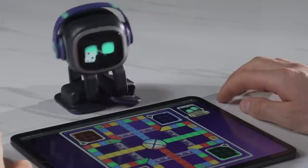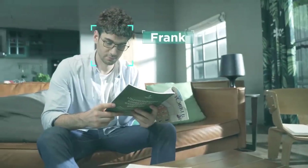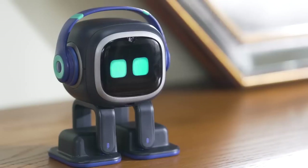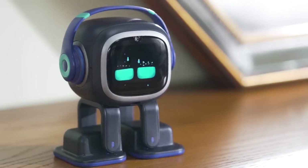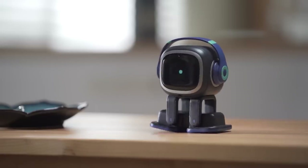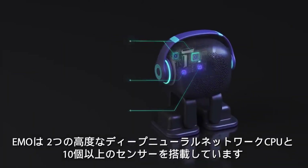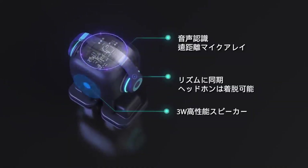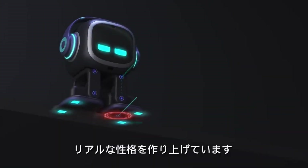You can tell it what to do by speaking to it, and it can identify faces, noises, and things. As with a real pet, it has the ability to learn and develop over time. A skateboard and an Emo-controlled smart light are included. The price of an Emo AI Desktop Pet can range from $200 to $300 or more, depending on the vendor and location. The Emo AI Desktop Pet can brighten your day and make you feel more at peace.